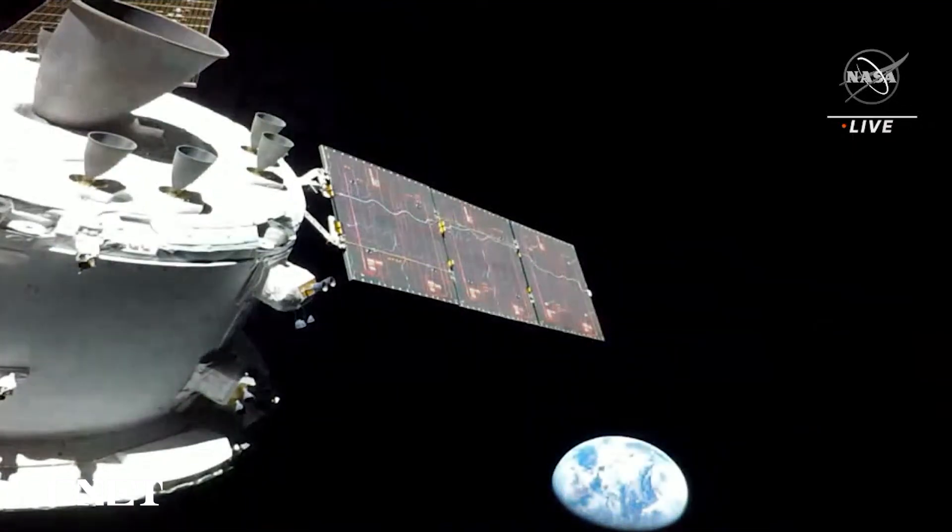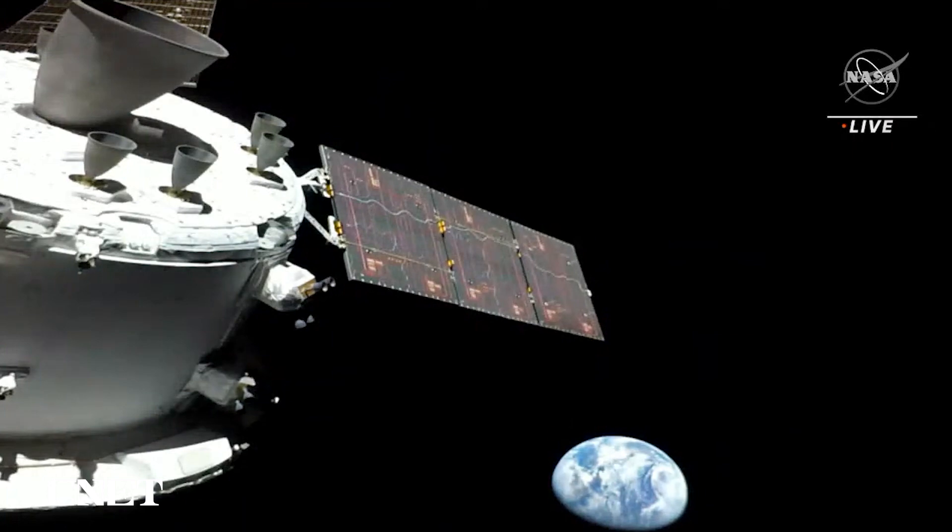Orion, looking back at Earth as it travels toward the moon, 57,000 miles away from the place we call home.